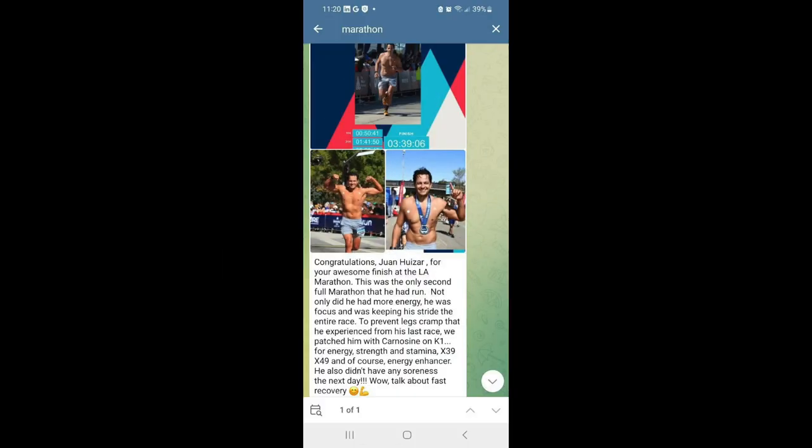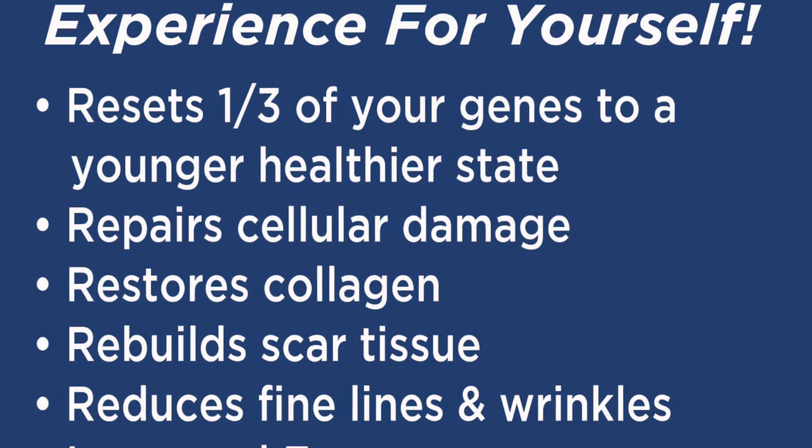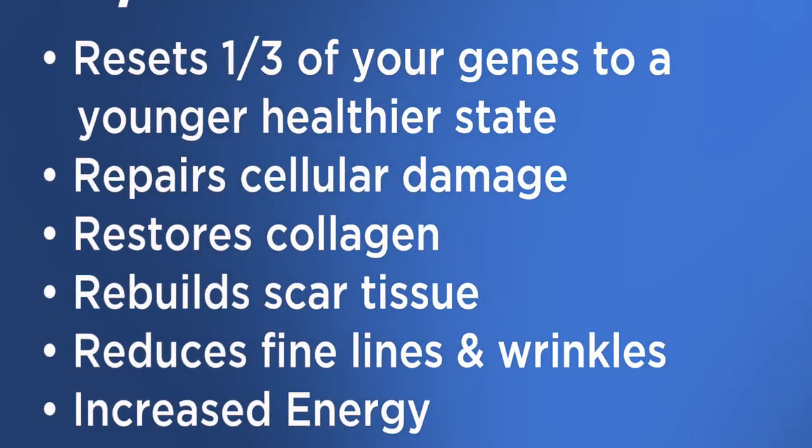Additional benefits include anti-inflammation, improved hair growth, improved sleep, and pain relief of 50 to 100 percent in as little as three to four minutes.